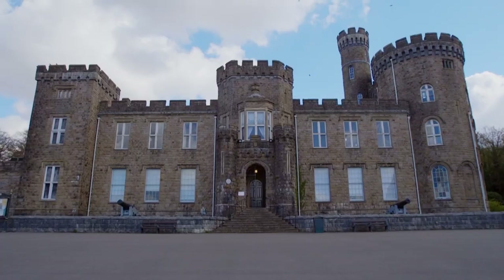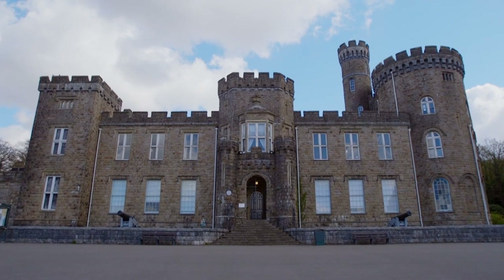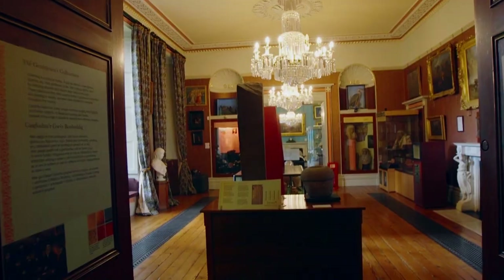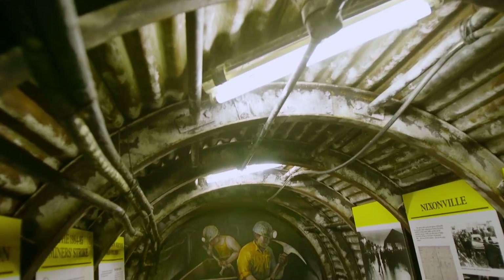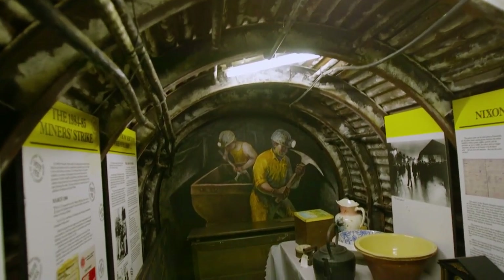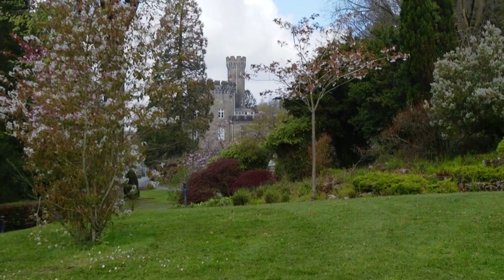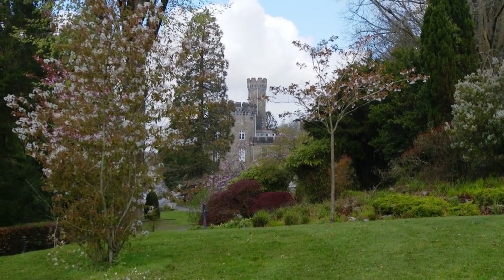Cyfarthfa Castle was built for the ironmaster William Crawshay II in 1824. It's now a museum and art gallery telling the story of Merthyr Tydfil, as well as displaying an eccentric collection of the Crawshay family and a stunning contemporary art collection. And it sits in 150 acres of beautiful parkland.